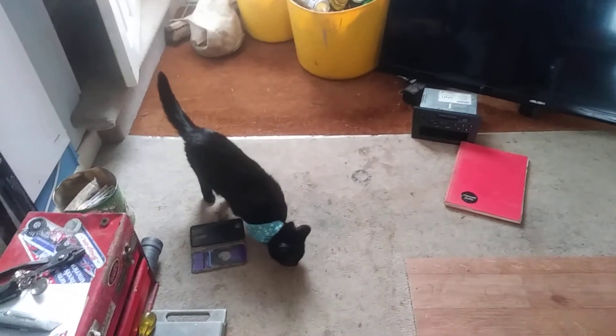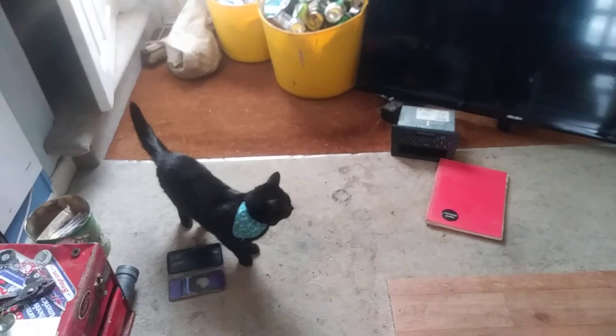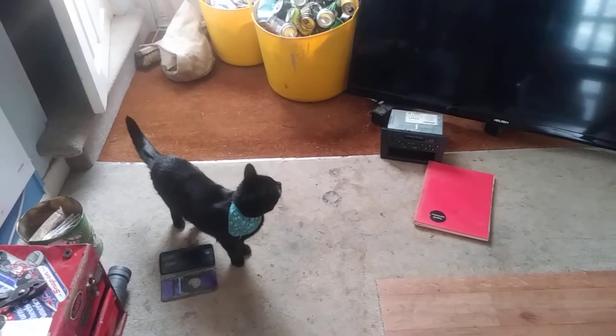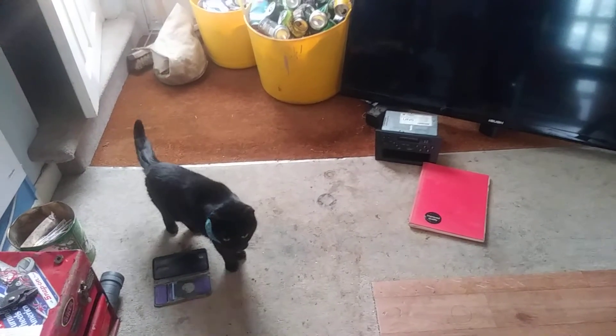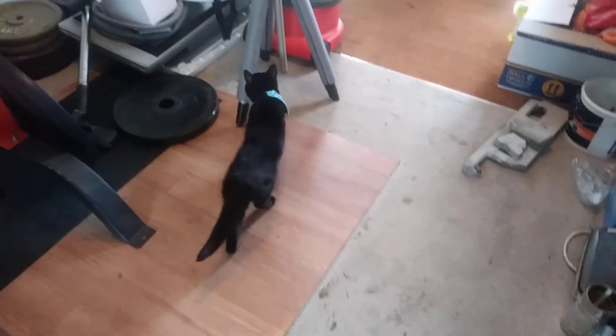I also have my little helper Button, who generally gets in the way, catches the flies, and keeps me a bit of company. She doesn't stay out of the way, but then she's a cat, so what would you expect — she does her own thing.